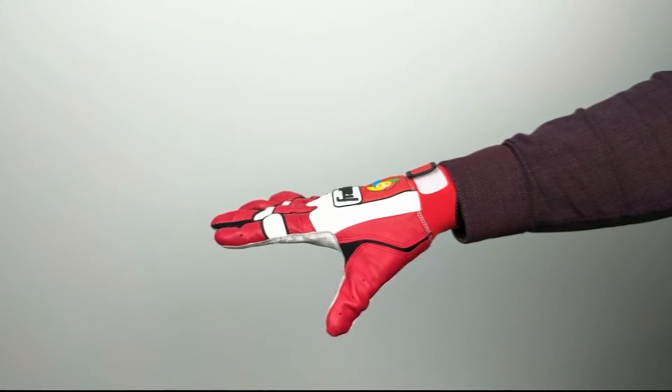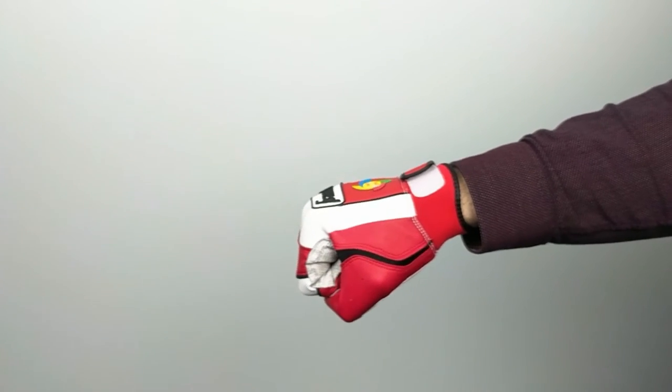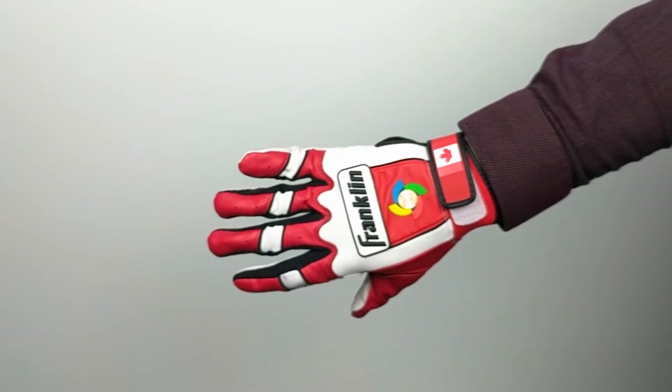Adapted from the famous CFX Pro series, these gloves are truly Hall of Fame worthy. In the world of modern baseball, style is everything. That's why Franklin put a lot of thought behind these truly uniquely Canadian batting gloves.